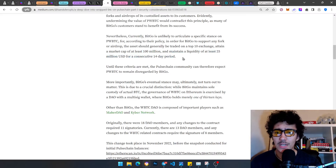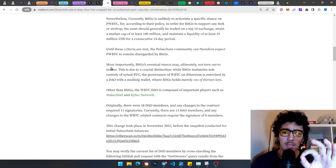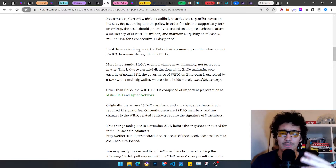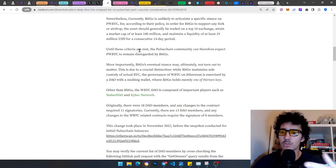Until those criteria are met, BitGo's policy committee can expect pwBTC to remain unacknowledged. But when they do regard it, that's still not a bad thing — these are very trusted people. And even if they wanted to do anything, they cannot — there's a DAO, there are pre-authorized people, and it would need a majority vote for something to actually go through.